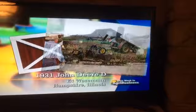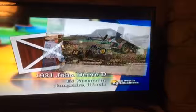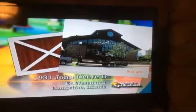He plowed with it. That old 1931 John Deere D had good power. Ed said every time he used it, it actually got better, and he didn't do anything to the engine at all. He has other tractors that have been restored, but this old D — not restored — is Ed Wiesman's favorite.